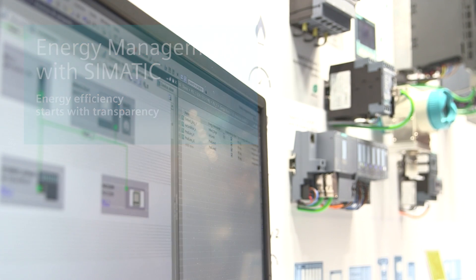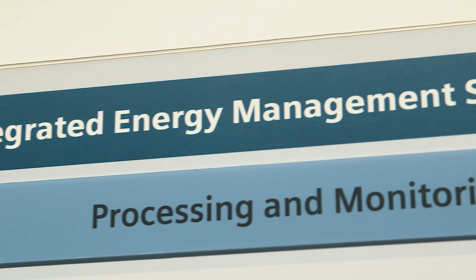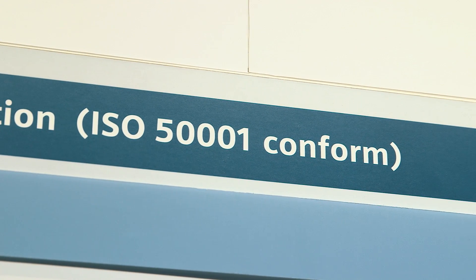Siemens is presenting the highlights of energy management with SIMATIC at this year's SPS IPC Drives. The sustainable use of resources and the respective CO2 reduction have already become part of the corporate culture at many companies. Environmental requirements and legal framework conditions such as ISO 50001 characterize the daily business.